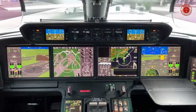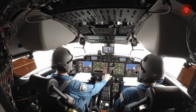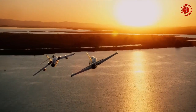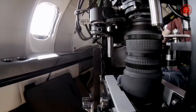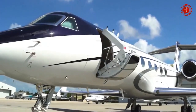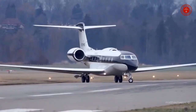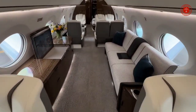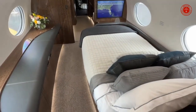Next generation avionics: Gulfstream's award-winning Symmetry Flight Deck has revolutionized business aviation with vast improvements in safety and efficiency. Active control side sticks — an industry first — increase non-verbal communication between pilots through tactile cues. Ten touchscreen displays, the most extensive use in business aviation, work in sync with phase-of-flight intelligence to reduce the number of switches in the flight deck.